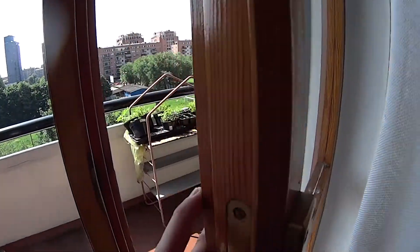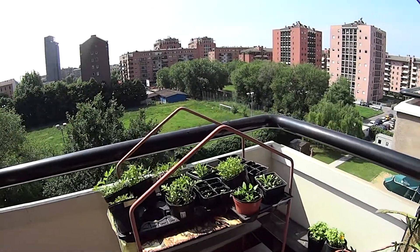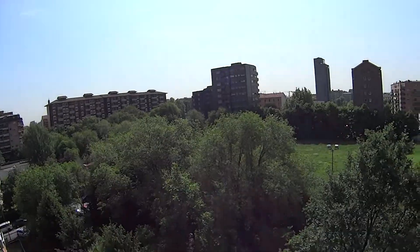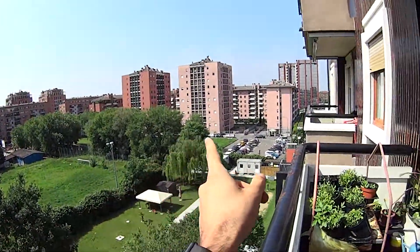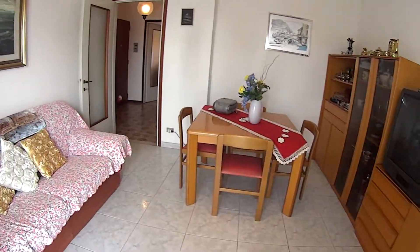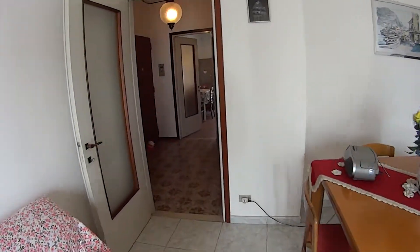Through these French doors we access the second balcony of the apartment, which is on the opposite side but still an interior one. Here we find some plants, and the view is actually quite nice as we are overlooking this green spot. We also have some car parks all around. We're also pretty close to the San Cristoforo Passante train station, which is a quick connection to the other side of the city, especially to Porta Romana and Piazza del Lodi.